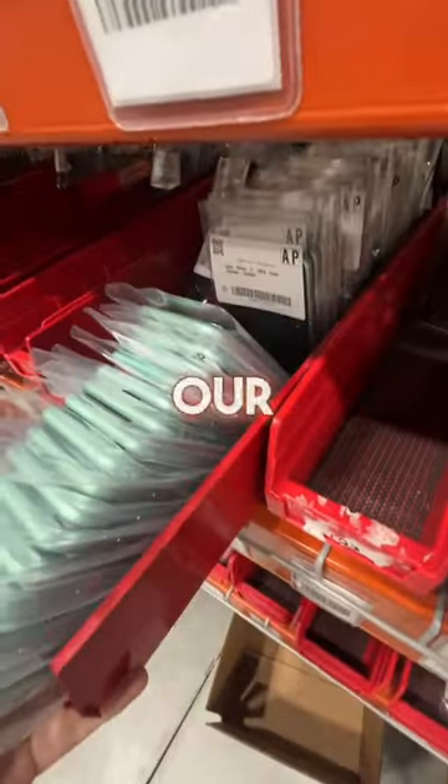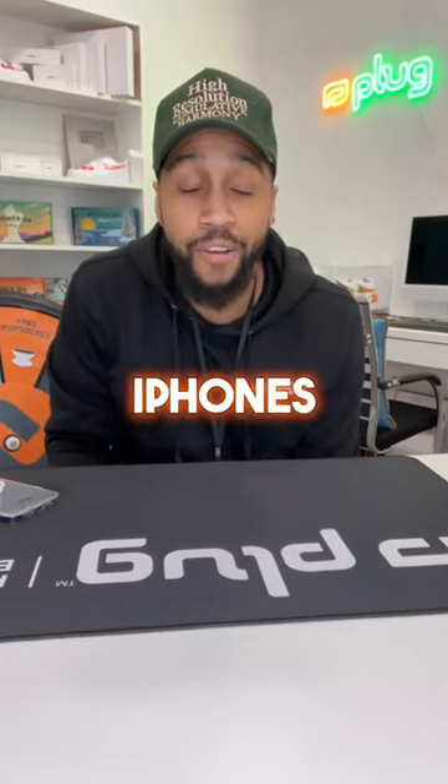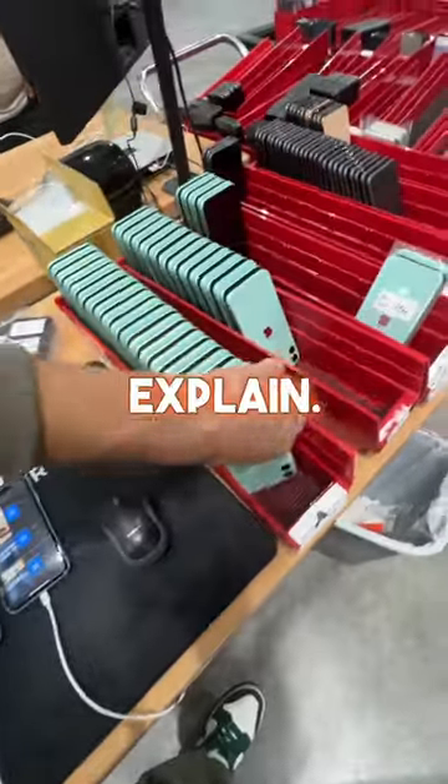The funny thing is we keep all our phones in plastic, but I have a pretty good explanation. We don't get our iPhones from Apple — if we got them from Apple, we wouldn't be able to sell them at the prices we sell them at. I know that sounds kind of weird, so let me explain.